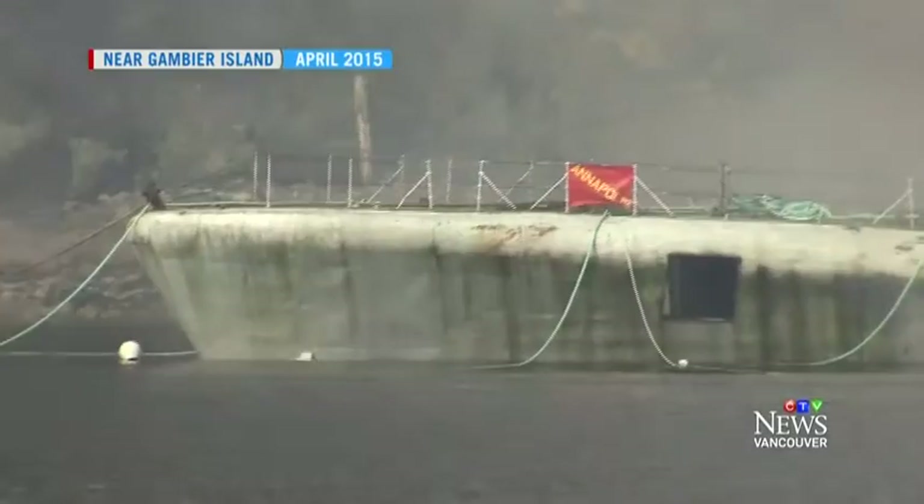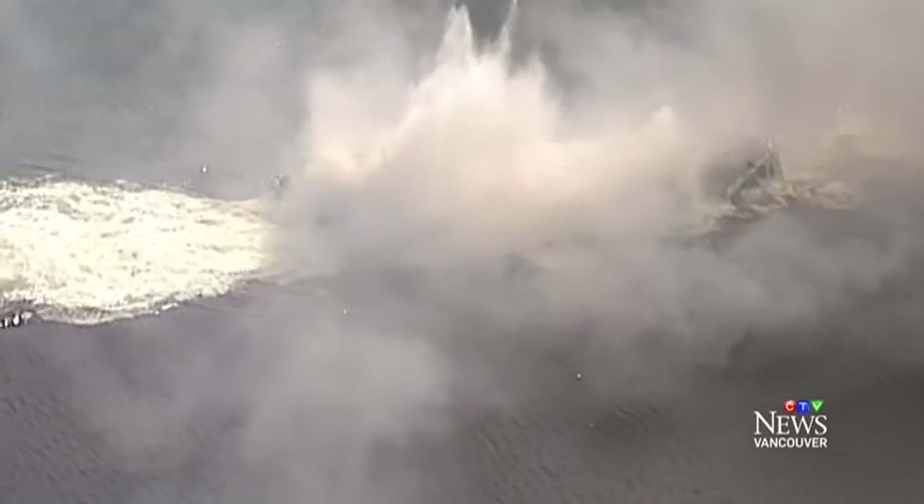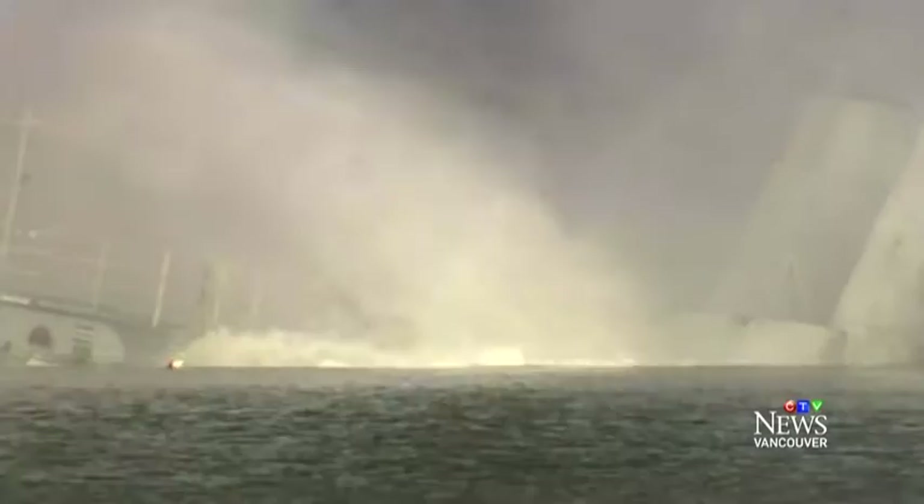HMCS Annapolis began its final mission in April 2015. It took just two minutes to sink the decommissioned destroyer. Ships of this nature are tall, they're wide, they're complex, and they provide a pinnacle effect — an oasis in an otherwise barren area.